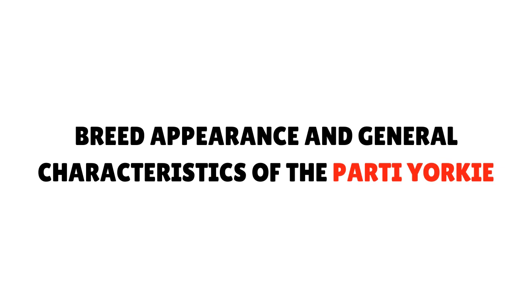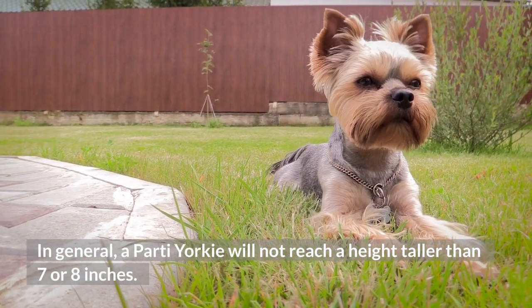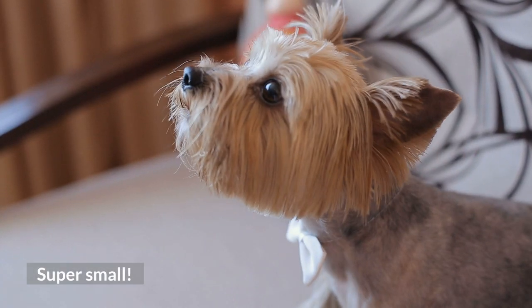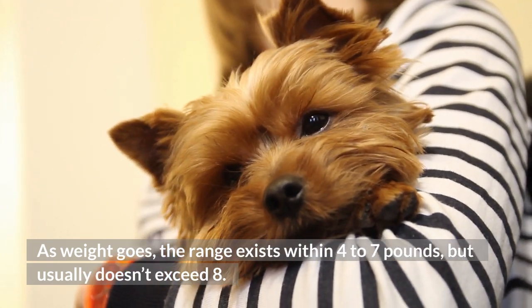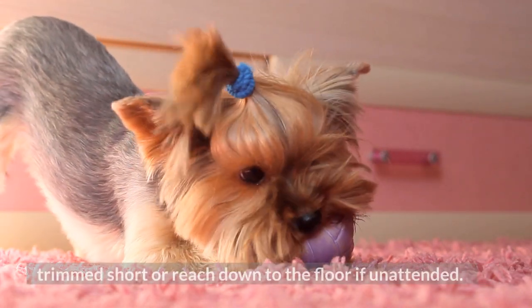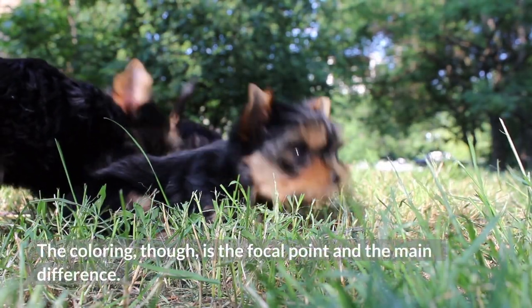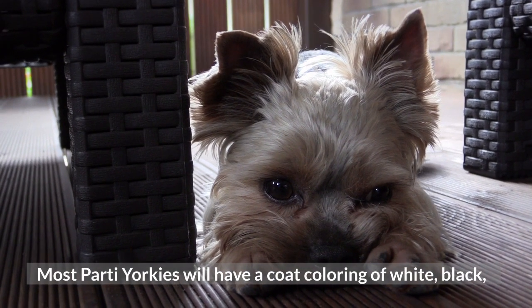Regarding breed appearance and general characteristics: in terms of height and weight, a party Yorkie will not reach a height taller than 7 or 8 inches — they are super small. As for weight, the range exists within 4 to 7 pounds, but usually doesn't exceed 8. Party Yorkies will have straight, long hair that can either be trimmed short or reach down to the floor if unattended. The coloring is the focal point and main difference, with most party Yorkies having a coat of white, black, and tan.